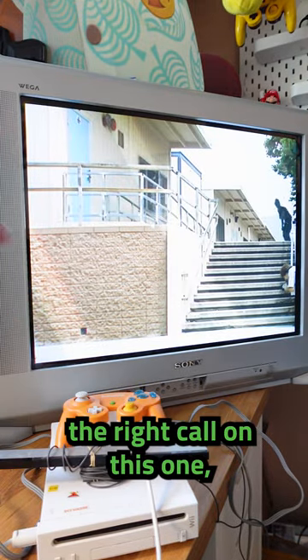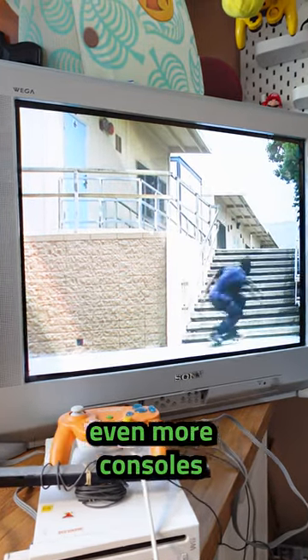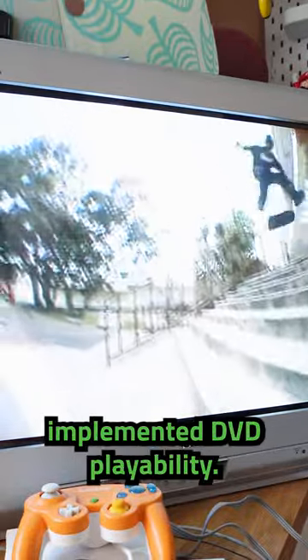I think Nintendo made the right call on this one, but it's crazy to think the Wii could have sold even more consoles if they would have implemented DVD playability.